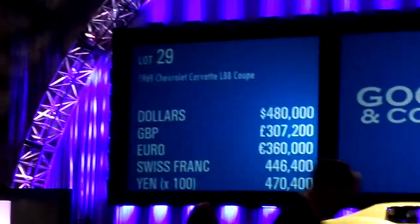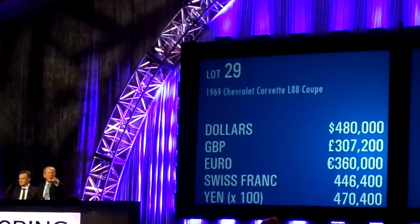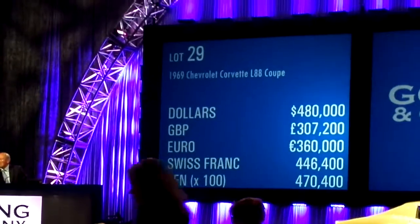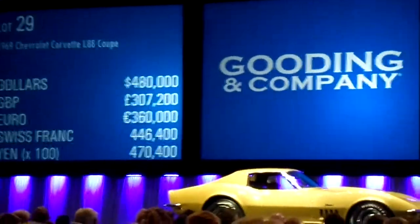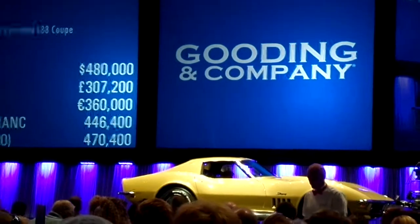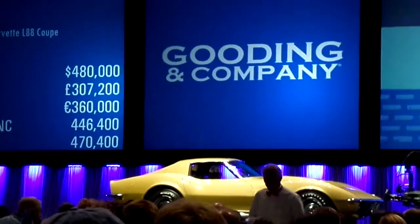500. 480 seated. You're out. Seated bid on my left here at 480,000 dollars. 500 now may I say. The bid is on my left here — 480,000 dollars on the left. Your bid, sir.